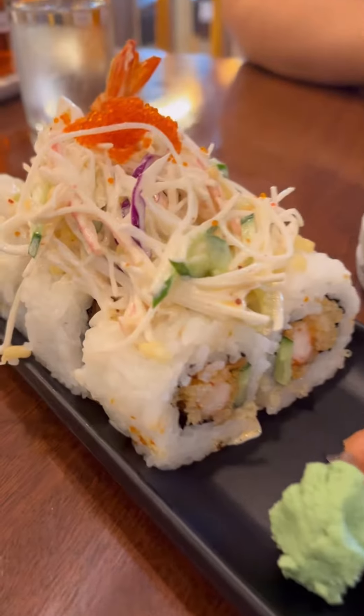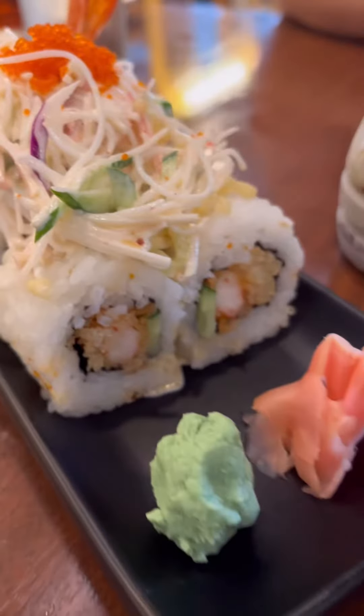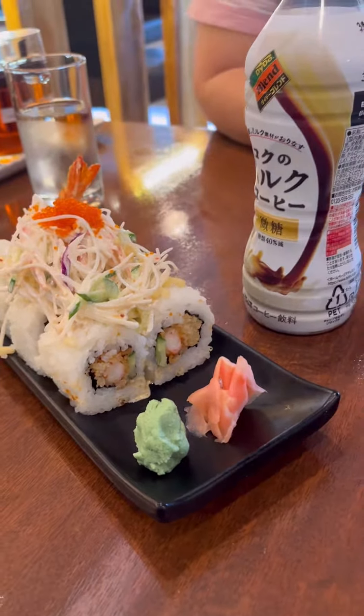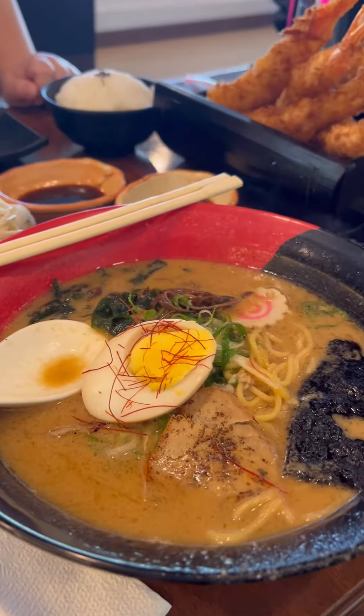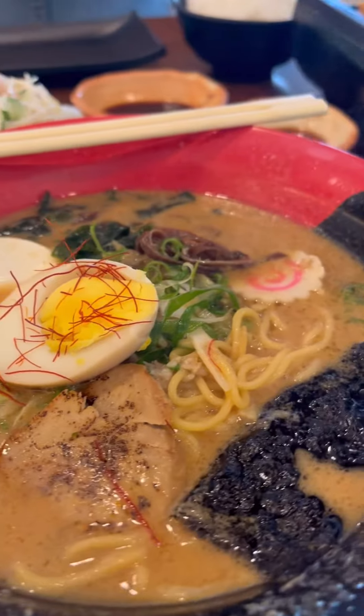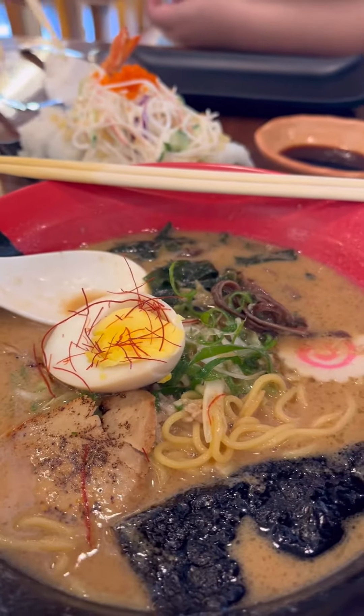We ordered the dragon sushi, which was pretty spicy for my taste but still pretty good. My mom ordered the ebi tempura that came with rice — it's also a must try. But what I tried was the miso ramen soup, which is super good, for only 245 pesos.